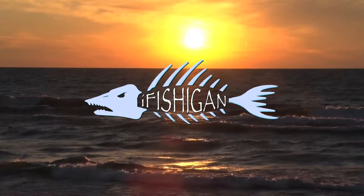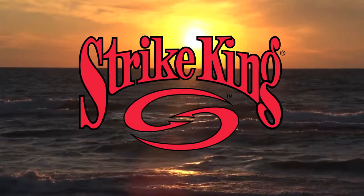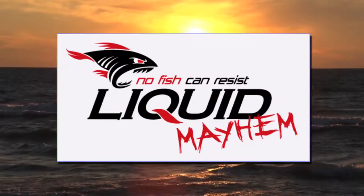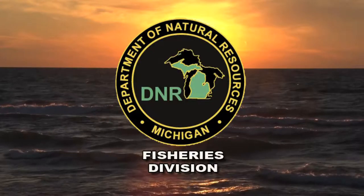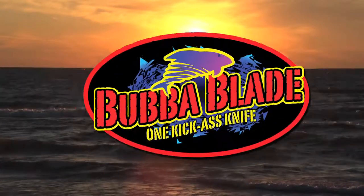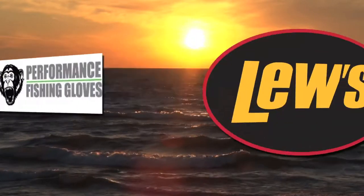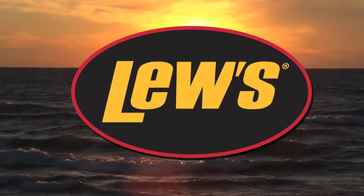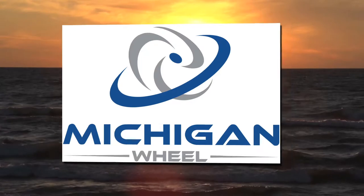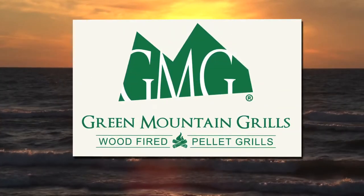I Fish Again is brought to you by Strike King. Additional production assistance is provided by Labatt, Liquid Mayhem, Michigan Department of Natural Resources Fisheries Division, Nitro Boats, Bubba Blade Knives, Fish Monkey Performance Fishing Gloves, Lou's Rods and Reels, Eagle Nets, Mission Point Resort, Michigan Wheel, Universal Power Group, and Green Mountain Grills.